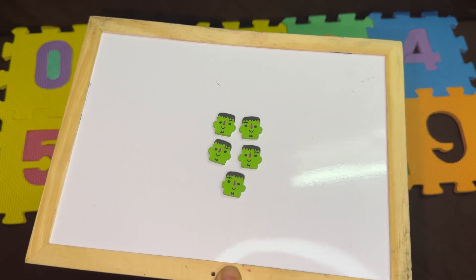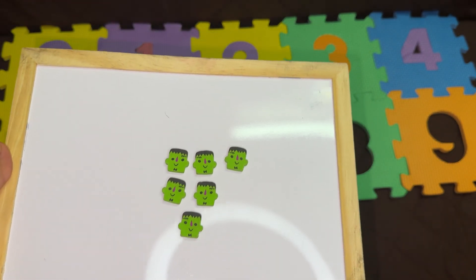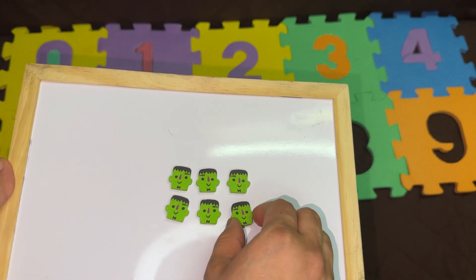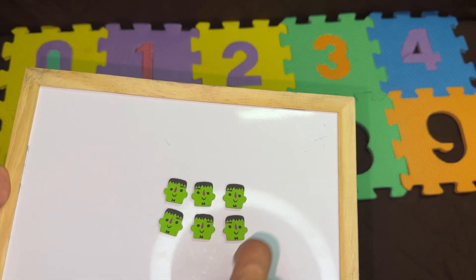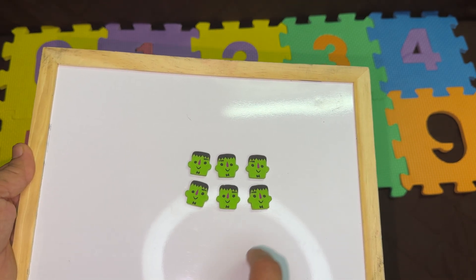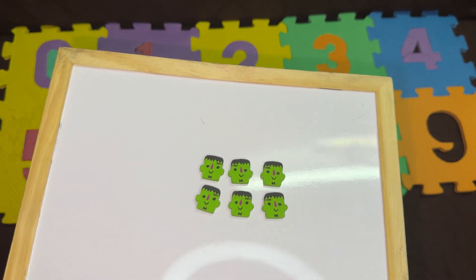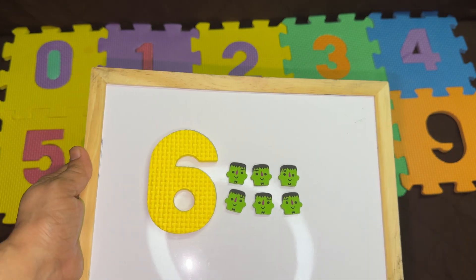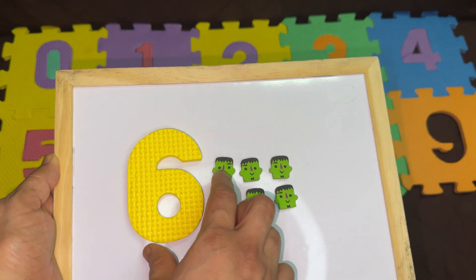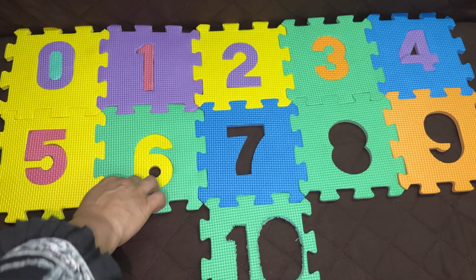And how many erasers will you need for the next number? Let's put them and then count. Can you count? One, two, three, four, five, six. Yes, after five, it's the number six. This is the number six. Let's solve the puzzle.